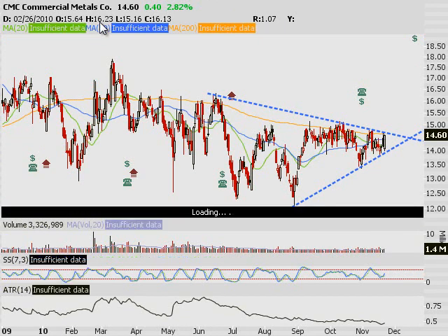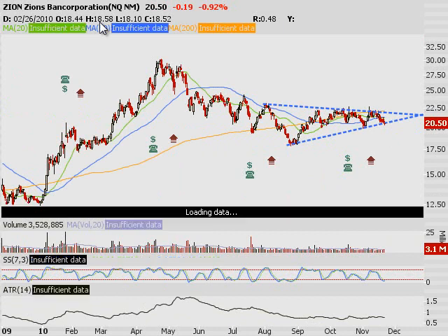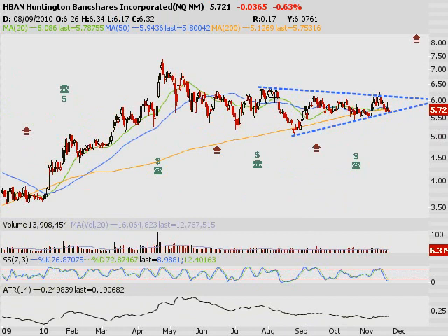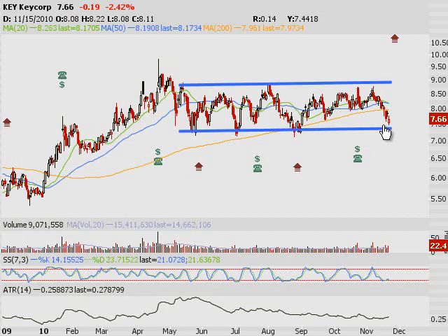Financials — we've been talking about them and I'm thinking about buying them. The three on my list: Zions, Huntington Bank, and Keycorp down at the lower end of its range. Look at these long, dated, rounded bottoms. I think you're in an okay dip-buying position. This is a group that isn't really being looked at right now, in my opinion. I think financials are in a position that might make a run in the next couple of weeks.